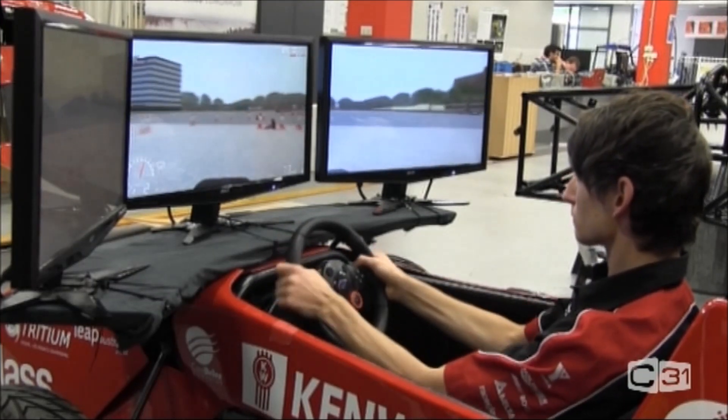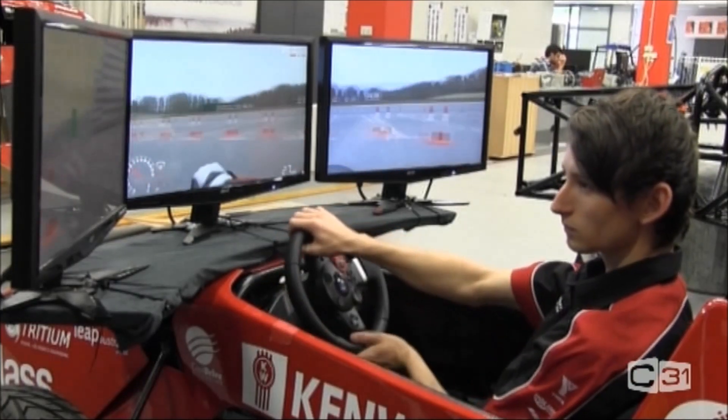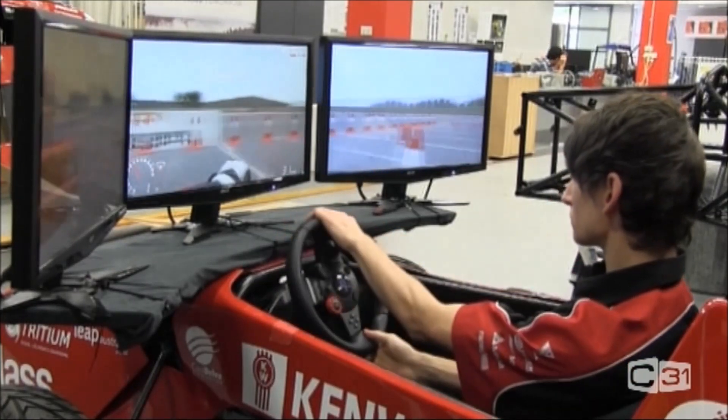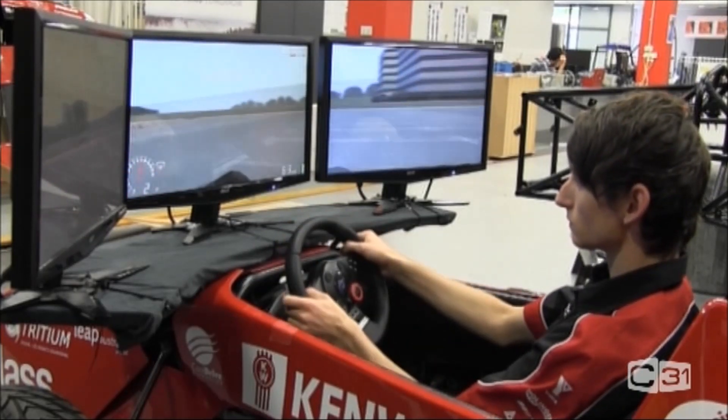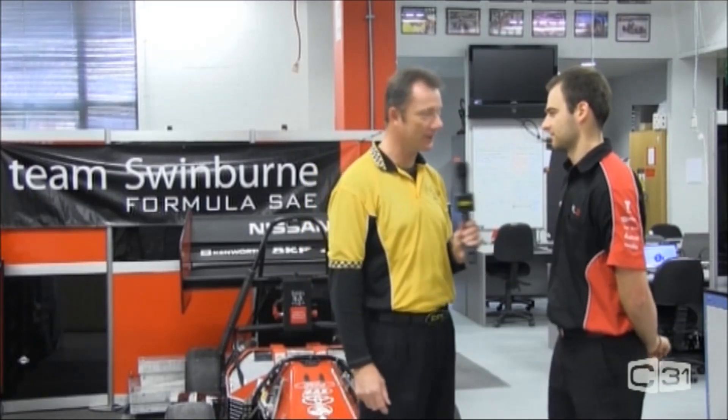How has your racing ability been going with the drivers you've had for the car? In 2012 we came first in the electric division, last year we came second. Obviously this year we're going to come first — saying that at the moment. We develop our drivers; we're all university students so we race it personally. Not many of us have had much background, just a little karting experience, so that's why we have a lot of driver training and that's where we think we can pick up a lot of points. Let's go have a look at the actual 2013 car and see what it's made of.